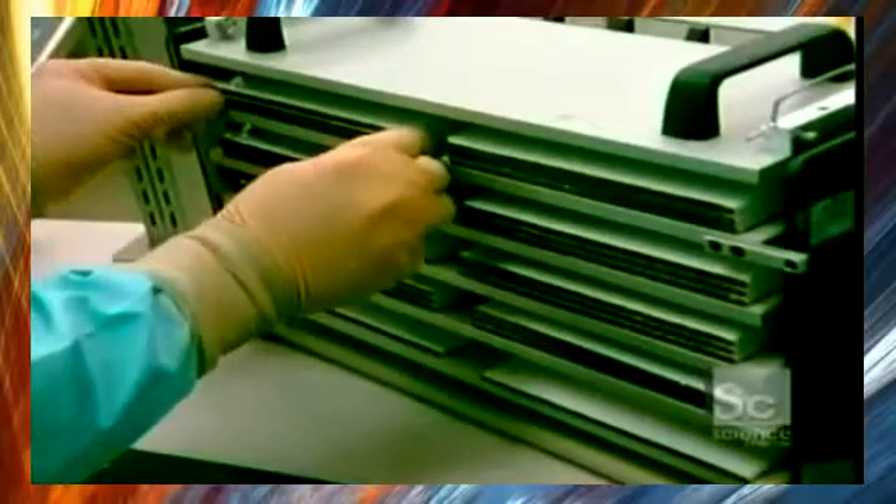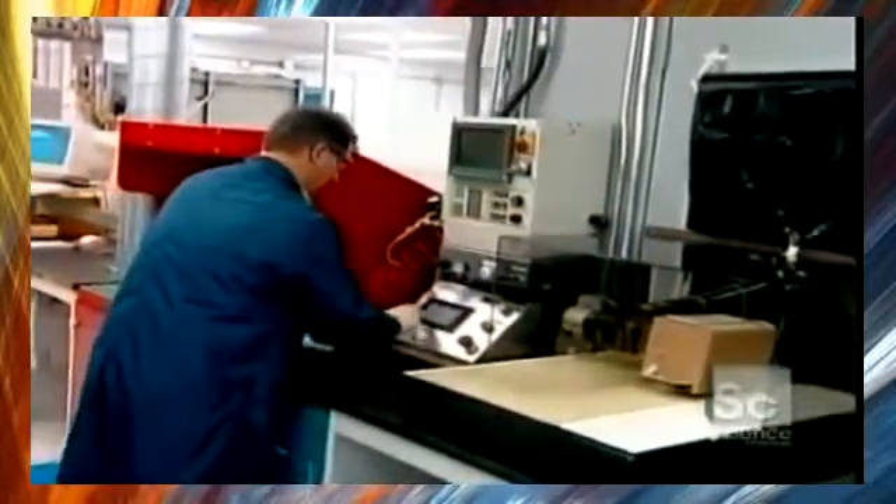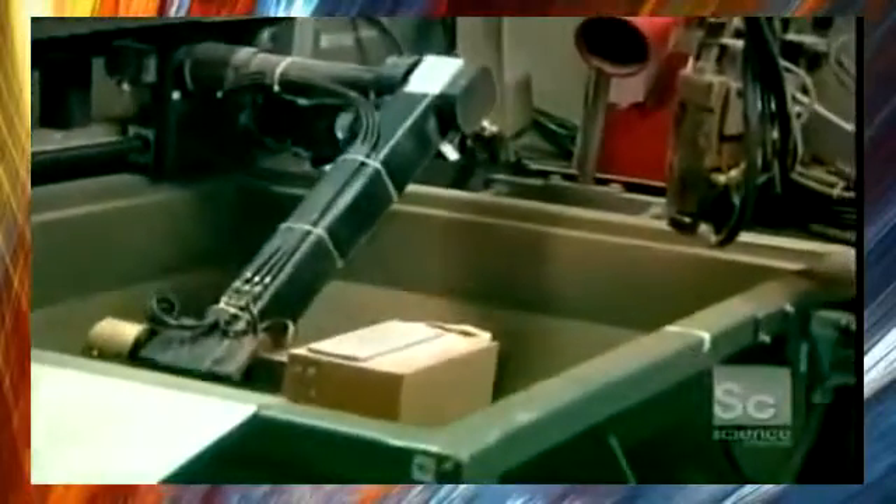The battery cells are then stored with metallic plates placed between them for the entire storage period. One more step remains: the metallizing of the contacts. The battery cells are sent off to a fabrication facility in a container, which is robotically handled and first put into a protective tank.